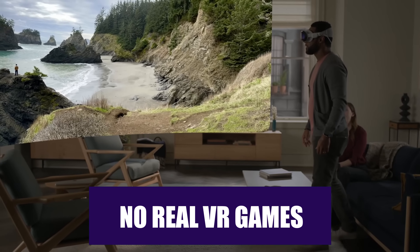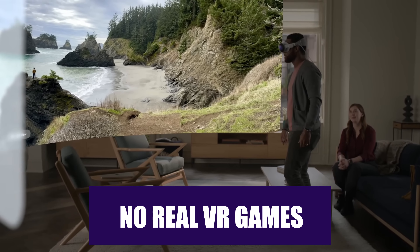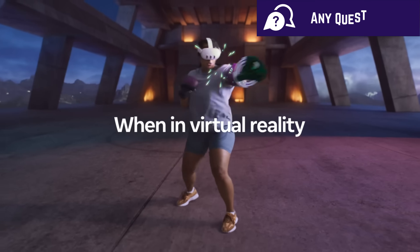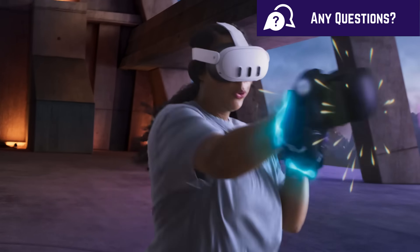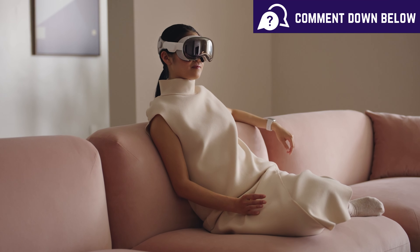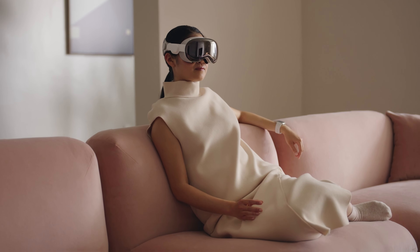There aren't any real VR games or fitness apps on the Vision Pro — nothing like Beat Saber, Red Matter, or Population One — which makes the Meta Quest 3 a much better choice if you want a headset that truly focuses on gaming. Plus, it's hard to imagine how these kinds of physical game experiences would even work with no controllers and that external battery.